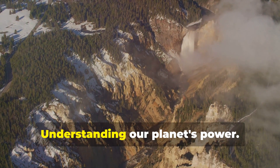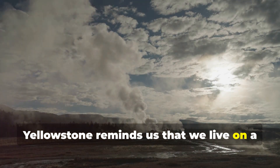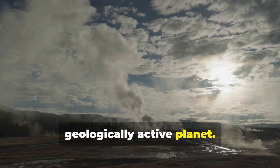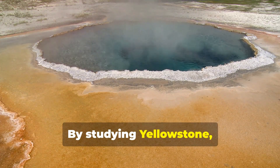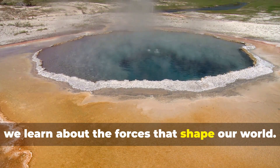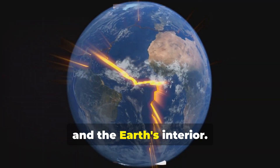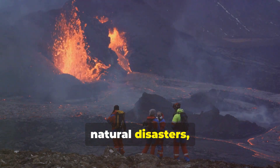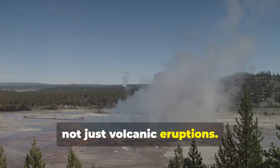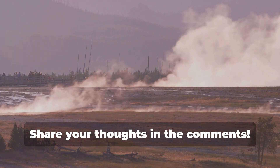Lessons from Yellowstone: understanding our planet's power. Yellowstone reminds us that we live on a geologically active planet — a planet of immense power and beauty. By studying Yellowstone, we learn about the forces that shape our world, gaining a deeper understanding of plate tectonics, volcanism, and the Earth's interior. This knowledge helps us prepare for natural disasters, not just volcanic eruptions. If Yellowstone erupted tomorrow, where would you go to stay safe? Share your thoughts in the comments.